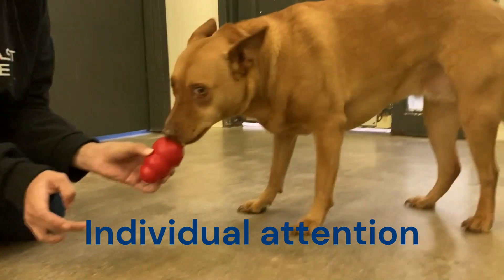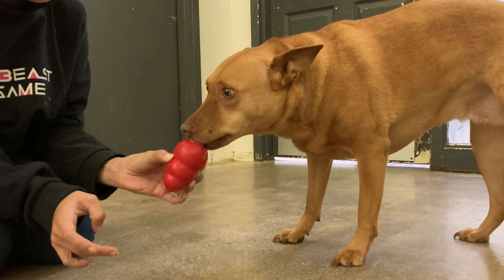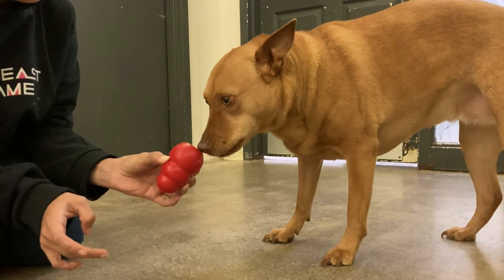Daycare counselors provide individual attention to each dog, including belly rubs, cuddles, and one-on-one play sessions. This ensures that each dog feels special and loved.